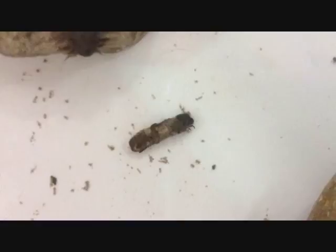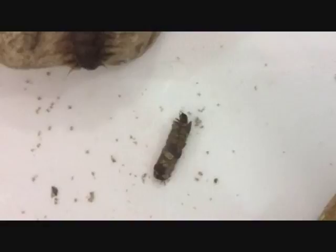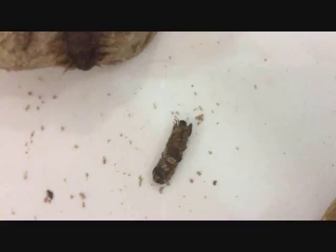This is the caddisfly larvae, also known as caddisfly worms. There are about 21 families and 1,400 species in North America.